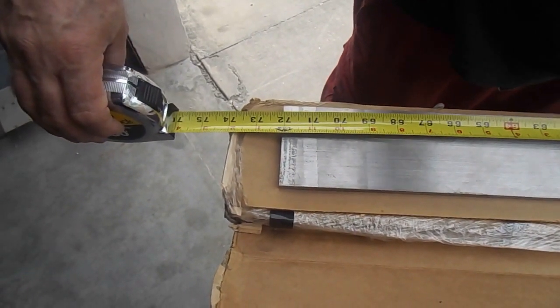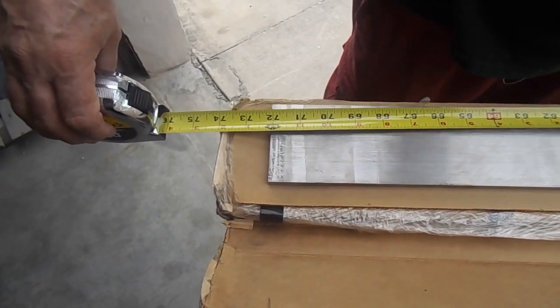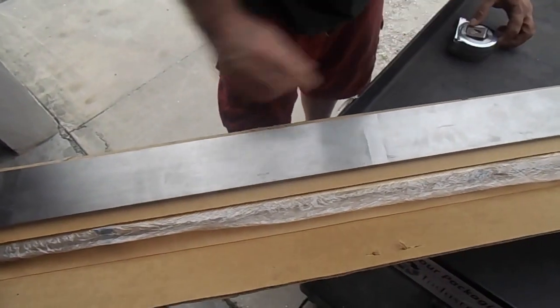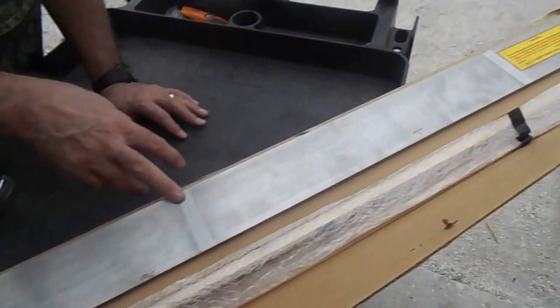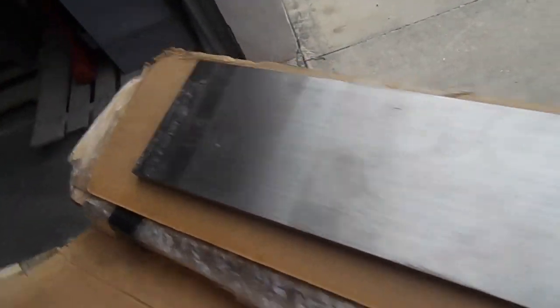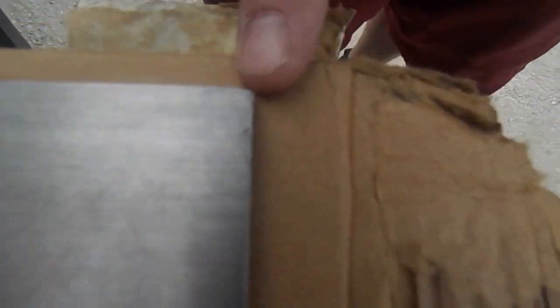What we're looking at is a very nice 72 inch straight edge. The edges on it are nice and blemished, there's some packing residue, and on this corner there is a slight dent.